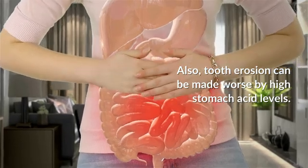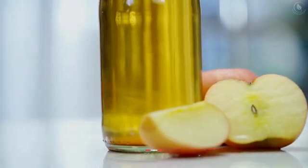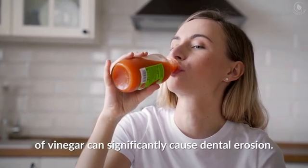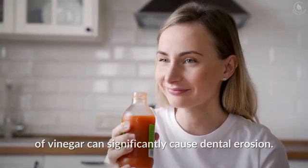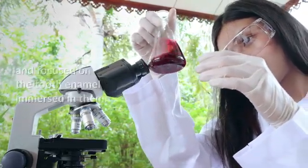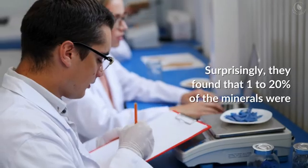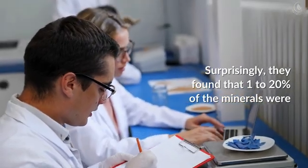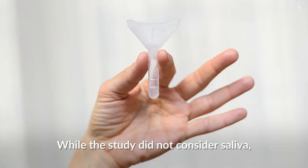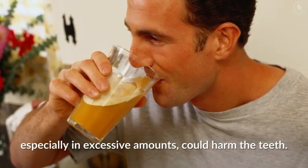Tooth erosion can also be made worse by high stomach acid levels. According to a 2014 study, consuming large amounts of vinegar can significantly cause dental erosion. Researchers tested different kinds of vinegar with various pH levels and focused on the tooth enamel immersed in them. Surprisingly, they found that one to twenty percent of the minerals were lost after soaking the tooth for four hours. While the study did not consider saliva — a natural buffer against acidity — it showed that drinking vinegar, especially in excessive amounts, could harm the teeth.